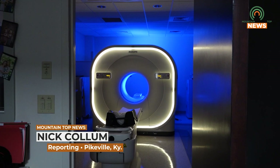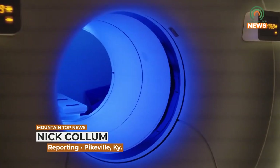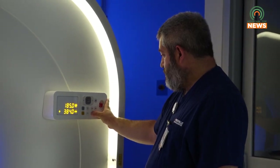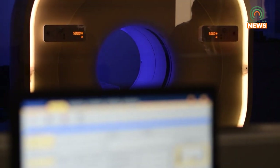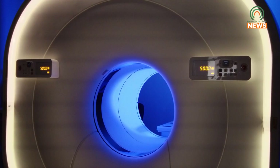Recently, Pikeville Medical Center has been performing a new type of PET scan specifically designed to identify and help diagnose prostate cancer. The new scan is now 92% accurate, as opposed to the previous 65% accuracy. Pikeville Medical Center is the only hospital in the East Kentucky region conducting these scans to provide a higher quality service to their patients.